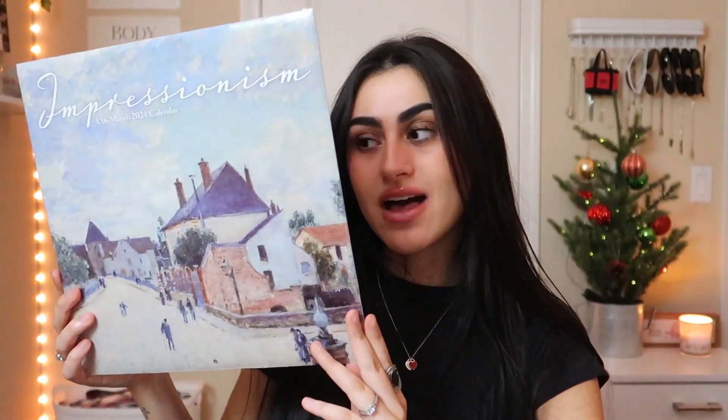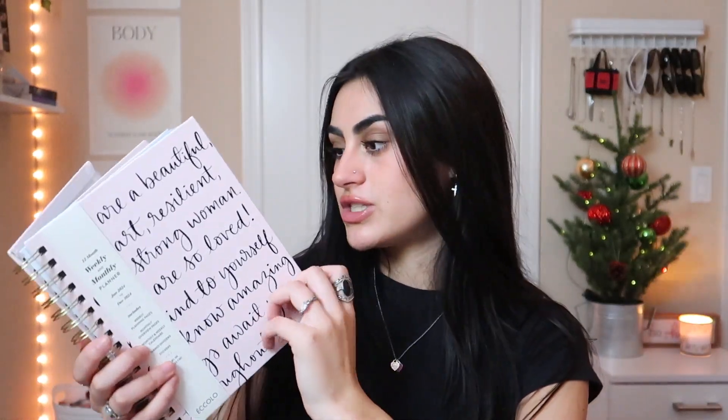My boyfriend also got me a calendar I'm obsessed with — it's impressionism art. He got me a Hello Kitty mirror for my bathroom that lights up, a cute Lego set I'm really excited to build, a lighter, and a Hello Kitty spicy noodle kit. His mom got me a huge mug with an L on it. His grandparents got me a planner, perfect for the new year. He also got me a four-pack of Skims boy shorts and earmuffs — I've never had earmuffs before and I'm really digging them.